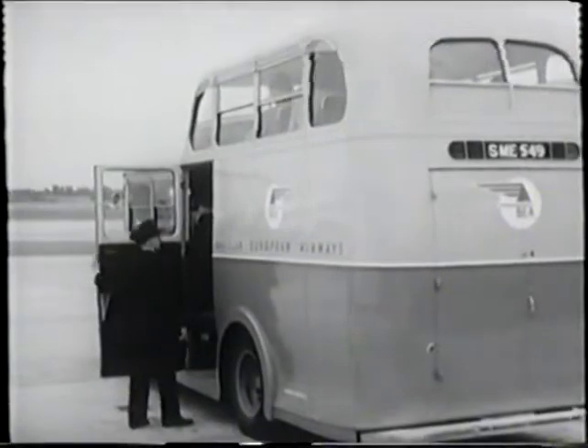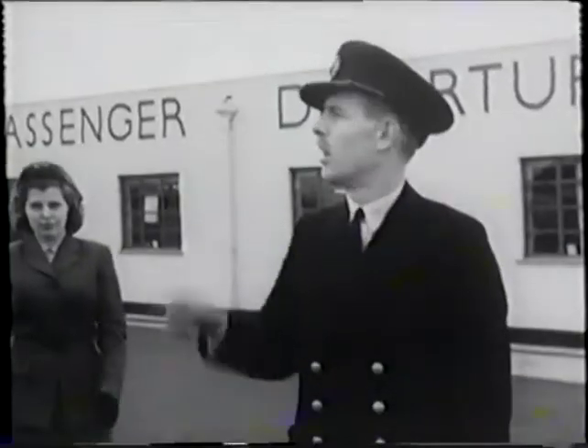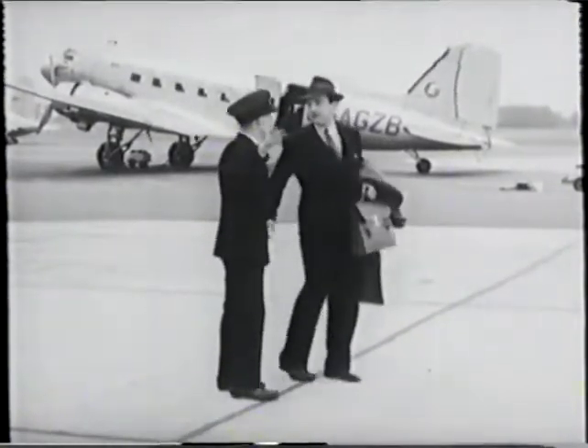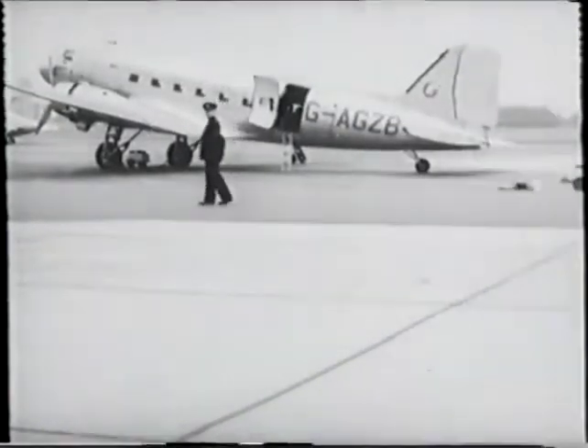After half an hour's drive or so, you're at Northolt Airport. Very business-like and easy it is too. You can't go wrong. But there was one fellow who thought he could step straight onto the plane just like that. It's all cut and dry.